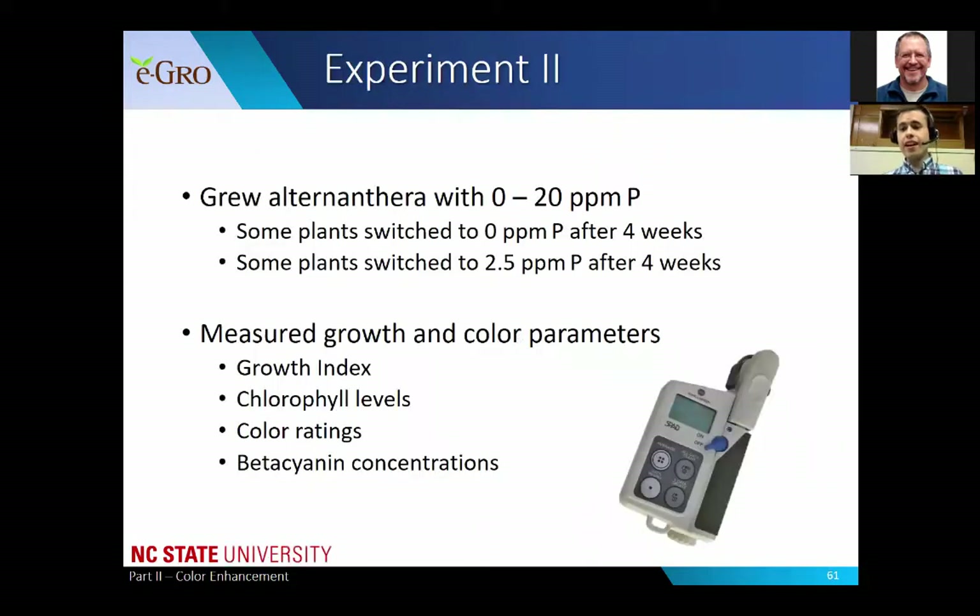We saw really interesting trends showing that phosphorus deficiency definitely increased beta cyanins and the red coloration. So we did another couple of experiments with alternanthera. We grew a couple of different cultivars with rates of 0 to 20 parts per million phosphorus. Some plants were switched to 0 parts per million phosphorus after four weeks and some were switched to 2.5 parts per million after four weeks - testing both complete restriction and a very low but non-zero level. At the end, we measured growth index, chlorophyll levels, color ratings, and beta cyanin concentrations.